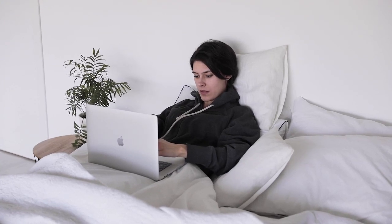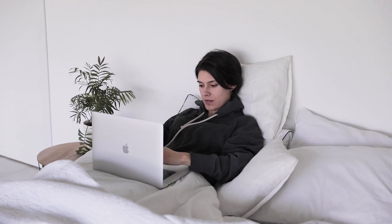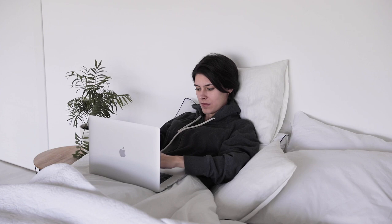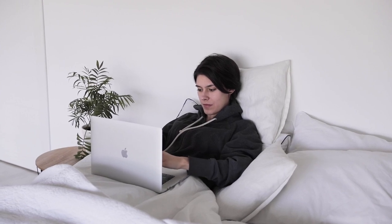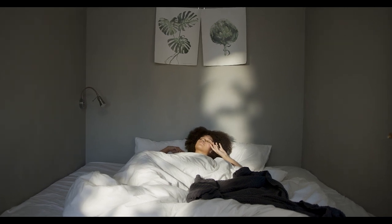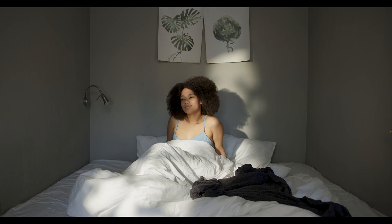Finding the perfect set of bed sheets can feel like a daunting task with so many options available. But if you're someone who loves that freshly made hotel bed feeling, crisp sheets might just be what you're looking for. We'll explore the best crisp sheets you can buy on Amazon, what makes them special, and how to choose the right ones for you.